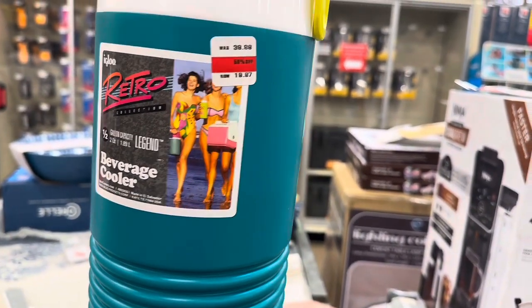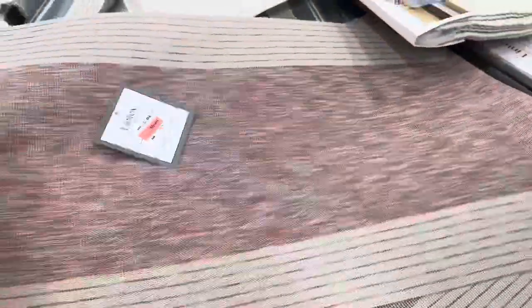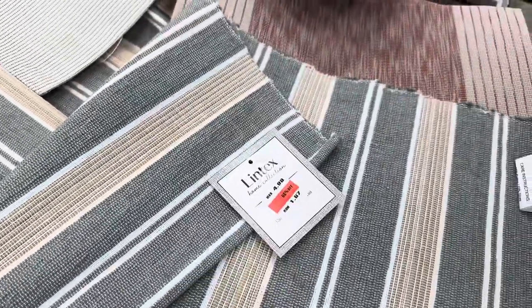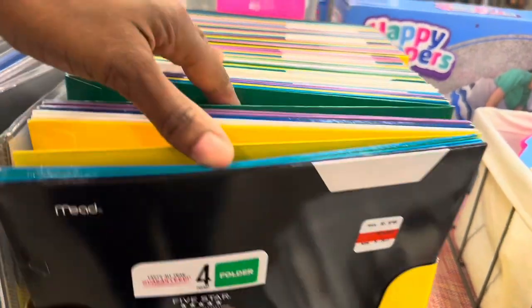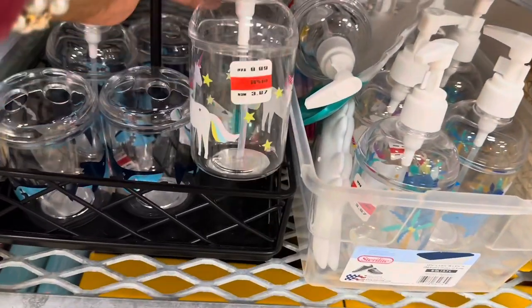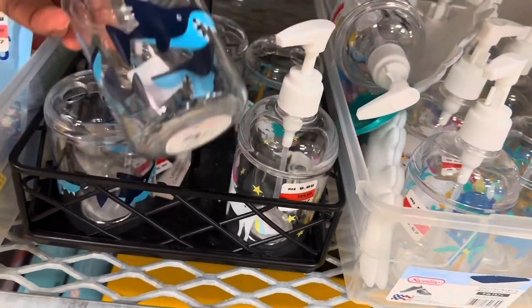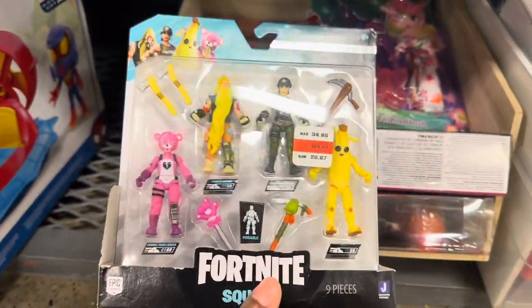There's a retro beverage cooler for $19.97. They have placemats for $1.17 and $1.97. Five Star folders are $1.37. There are soap dispensers — a cute unicorn one for $3.97 and a toothbrush holder for $2.77.